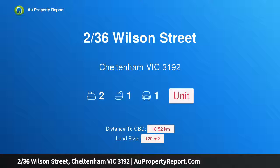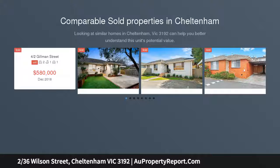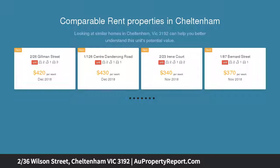Hi, I am glad to introduce property 236 Wilson Street, Sheltering Victoria 3192. Step straight into style — renovated and ready for new owners to move straight in. This stylish two-bedroom villa is sure to excite and delight buyers, nestled second from the front.